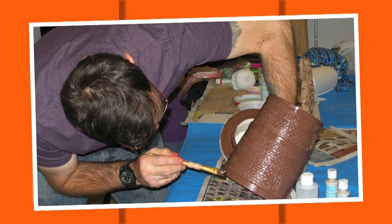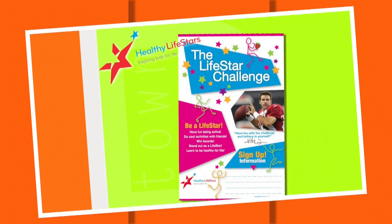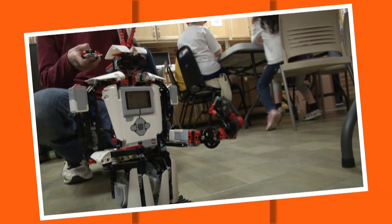So much to choose from — and not just fitness, but arts, workouts, and more. There are also tons of classes for kids, including healthy life stars and even robotic Legos.